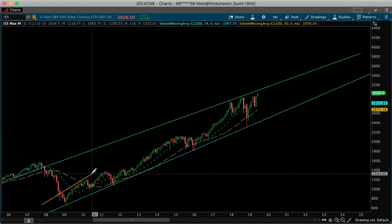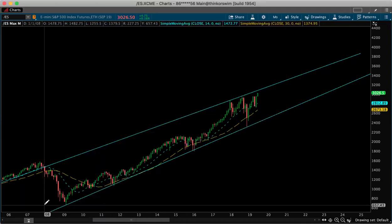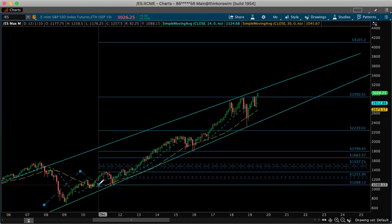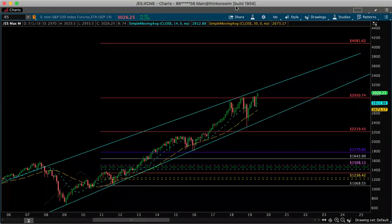My fib extension coefficients are different from everybody else's — mine are basically custom to fit my needs of trading. I don't use basic coefficients; they're just what works for me. So the high of 2011 is 1373.50. I brought it down to somewhat of a double bottom — the low of 2011 — which is about 1068.50. Every single line here I will annotate.